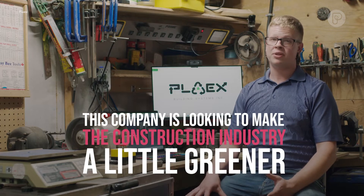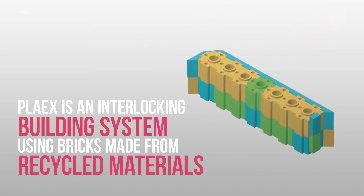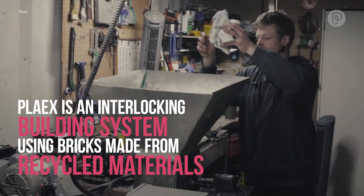This company is looking to make the construction industry a little greener. PlayX is an interlocking building system using bricks made from recycled materials.